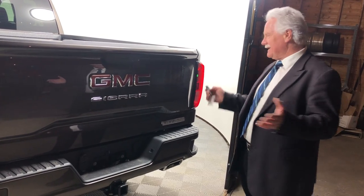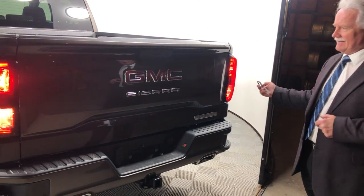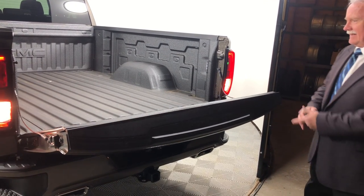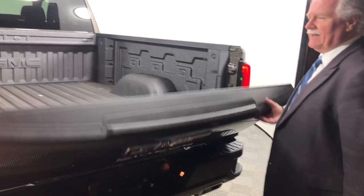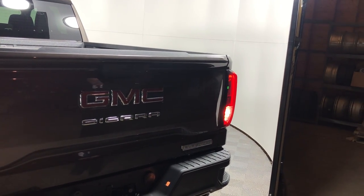For the last few months people have been asking us about our tailgate. You can put it down from inside the truck, you can put it down from the key fob, but the other thing is that it's so light now. It's one of the lightest tailgates on the market.